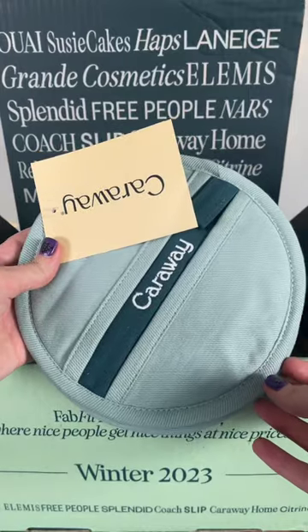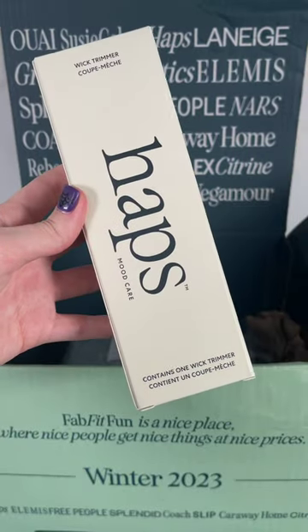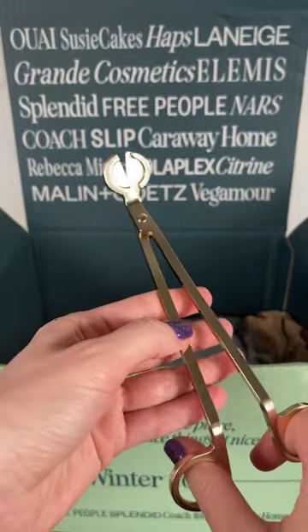I got these Caraway potholders because I knew they would be useful. Next we have another useful item — this is a wick trimmer for candles. I have been needing one of these for so long and this one feels so nice.